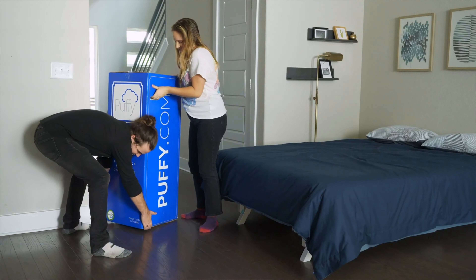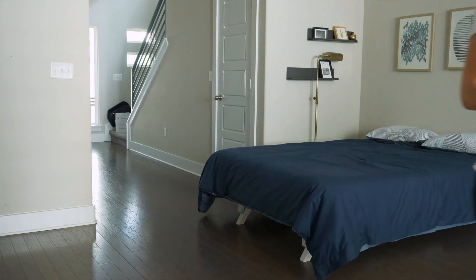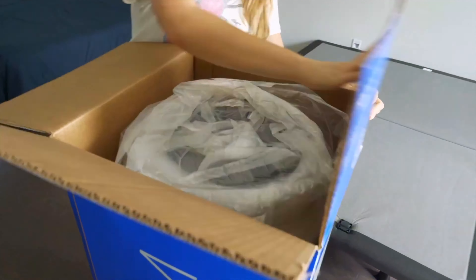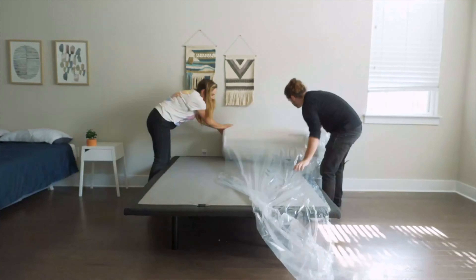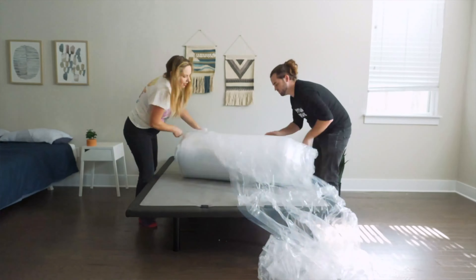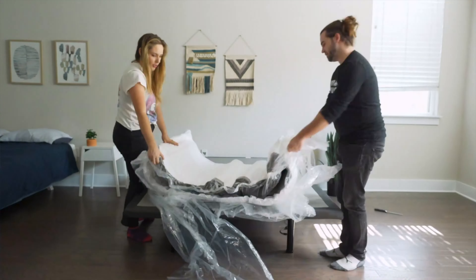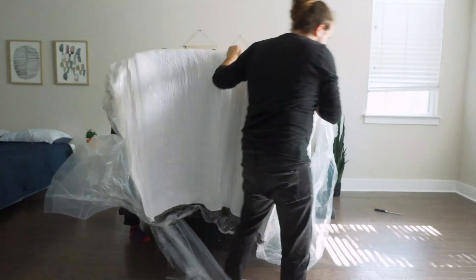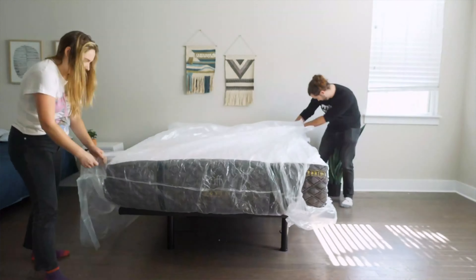The Puffy Royal Mattress is a bed-in-a-box mattress, which means it'll arrive on your doorstep compressed inside a cardboard box. You'll definitely need a friend to help you unbox it — these are heavy boxes you don't want to lift by yourself. It took me and a friend about five to ten minutes to completely get it unboxed. You do have to wait a good 48 hours before sleeping on it, just to give it time to off-gas and expand.